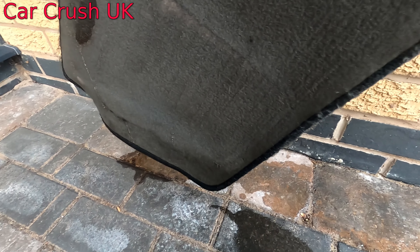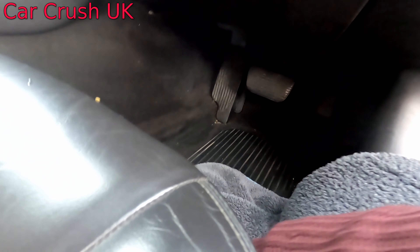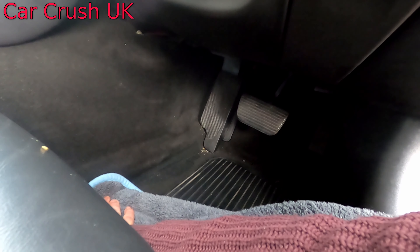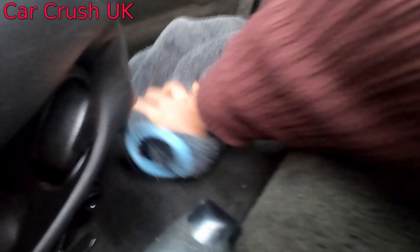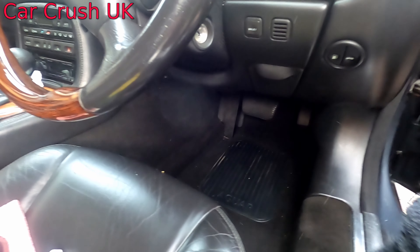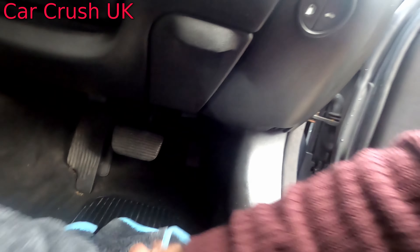To say I feel silly is an understatement. You can see already that's coming through. It's got a lot of the water out — you can see the towel's quite wet. Maybe not as much water there as I thought, but nevertheless, not good practice.